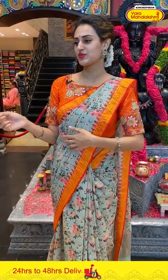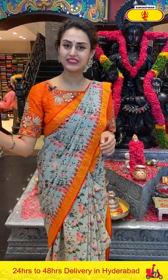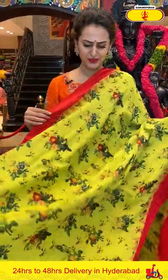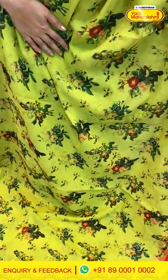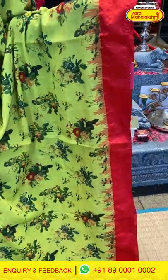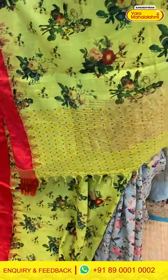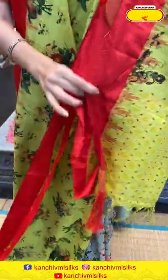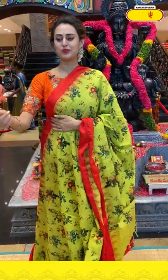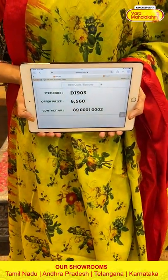Moving on to the next saree — in the combination of lovely parrot green and red. It's a digital print with a floral and leaf print all over. The border is a plain border with temples. The pallu is a beautiful zigzag line pallu. We have got a very pretty contrast blouse. We'll give you the pricing and the content details of this pretty saree.